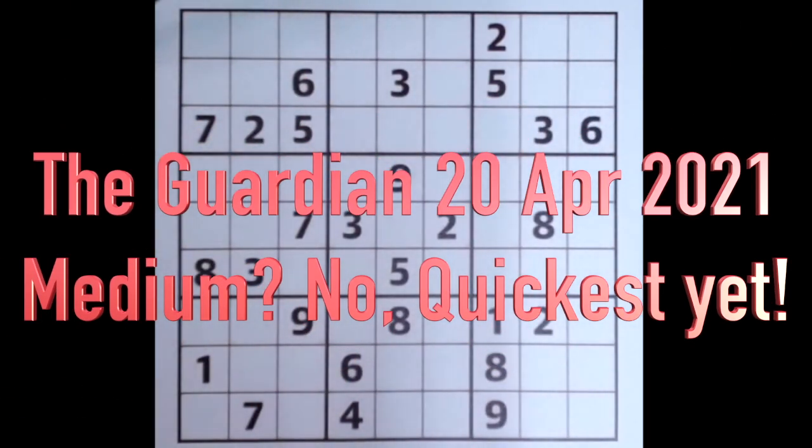Hello fellow Sudoku, and welcome to Zen and the Art of the Guardian Sudoku puzzle for Tuesday the 20th of April 2021. It's very early morning here — in fact, the Sudoku puzzle has only just been published.